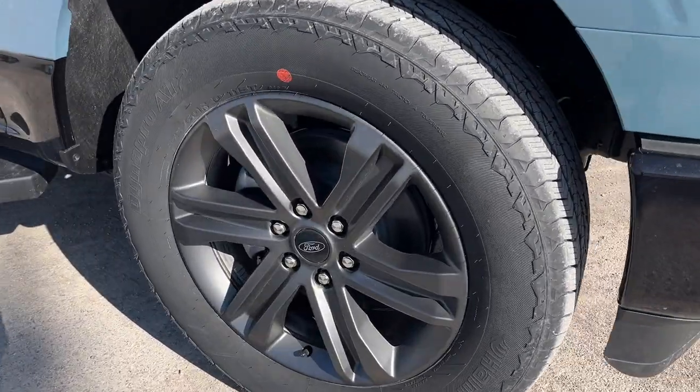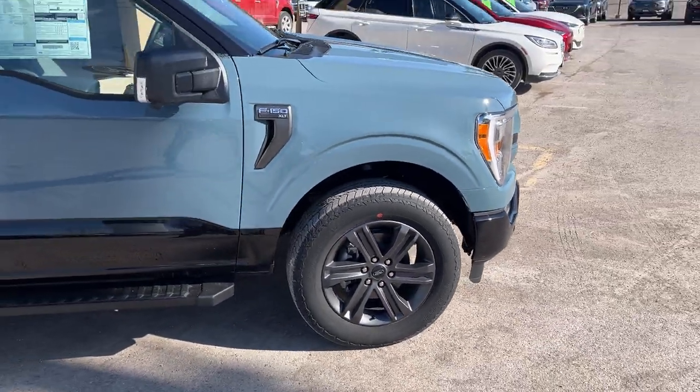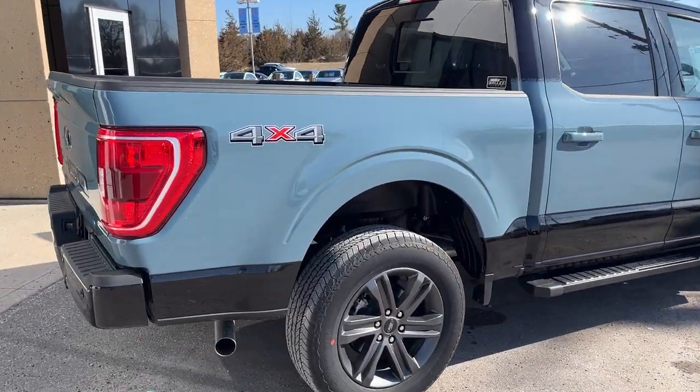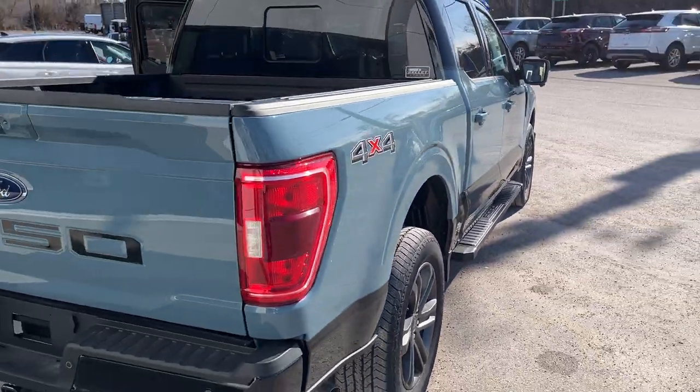Rolling on 20-inch six-spoke dark gray aluminum alloy wheels with hand-cooked all-terrain tires. This one's powered by the 5-liter V8 engine paired with a 10-speed automatic transmission. Five and a half foot bed, and you have your wheel well liners as well as your 136-liter extended range fuel tank.